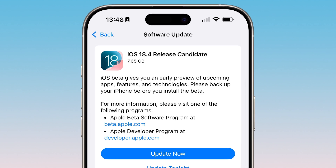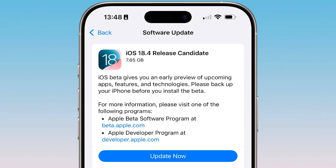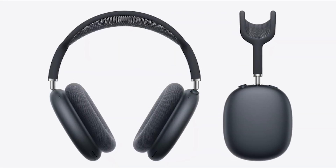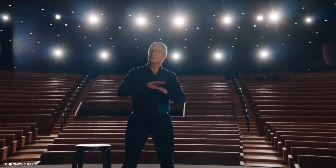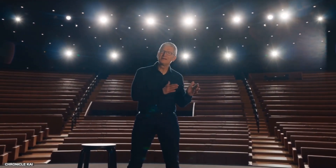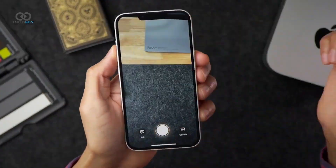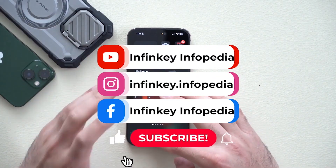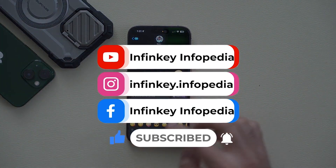Overall, iOS 18.4 RC is a stable update focused on fine-tuning and fixing minor bugs. The most exciting highlight is the AirPods Max upgrade with lossless audio and USB-C support. With the final public release just around the corner, Apple continues to refine the user experience while preparing for the next wave of innovations at WWDC. If you found this update helpful, don't forget to like, subscribe, and turn on notifications so you never miss the latest Apple news. Let us know in the comments which iOS 18.4 feature you're most excited about.